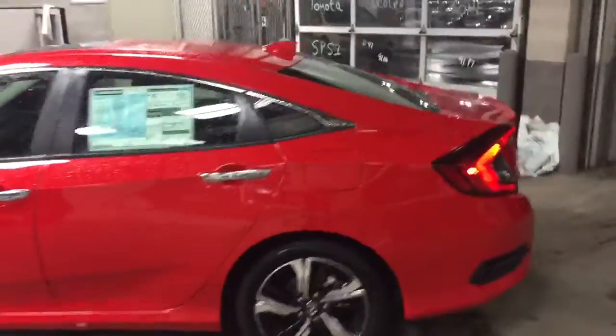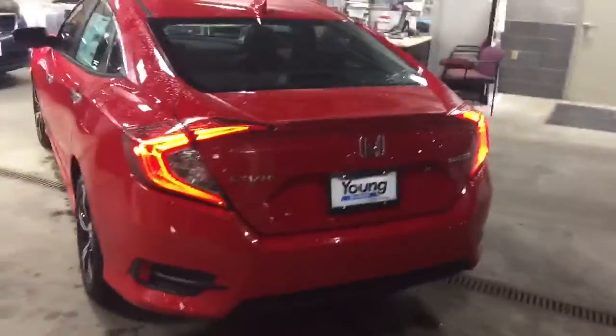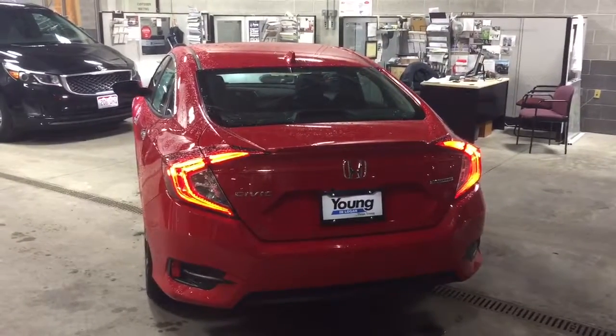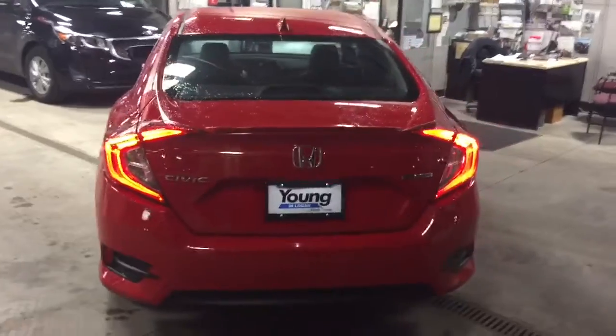Kind of go around to the back. Honda hit it out of the park with the styling on this car. They put LED taillights as well — just quite a bit better visibility from the back.